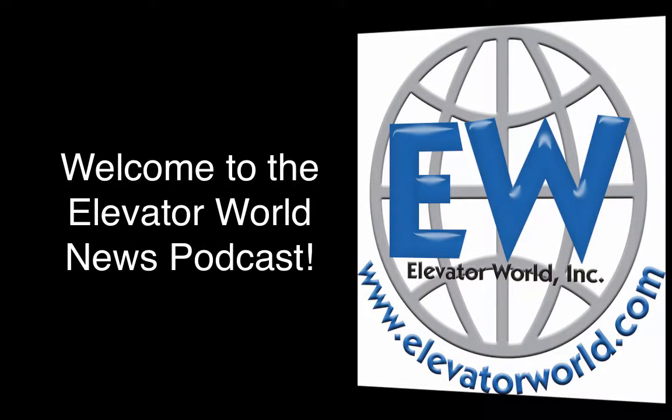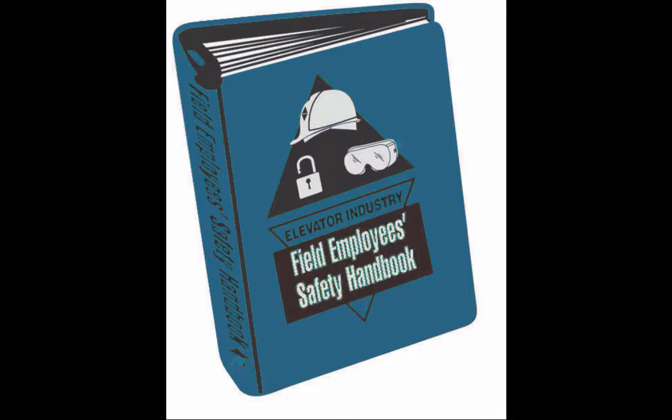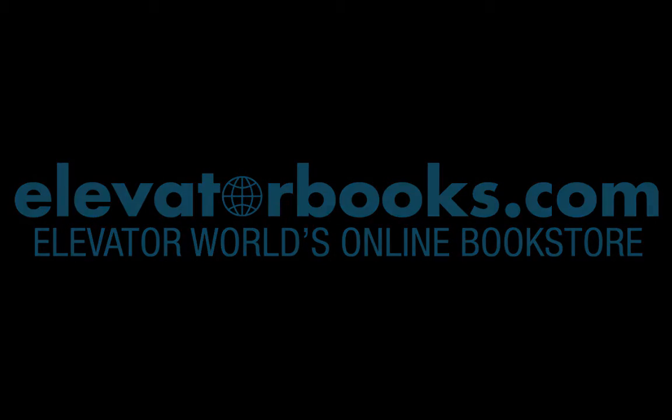Welcome to the Elevator World News Podcast. The new 2015 Field Employees Safety Handbook is edited by the NEI Safety Committee to include the most up-to-date safety procedures for protection of field employees on every construction site or maintenance job. Order your copy at elevatorbooks.com by clicking on the link in the show notes.